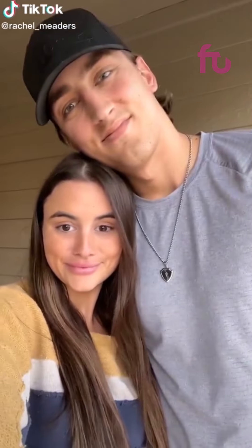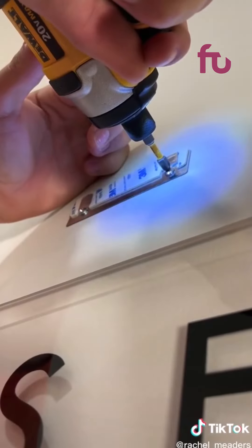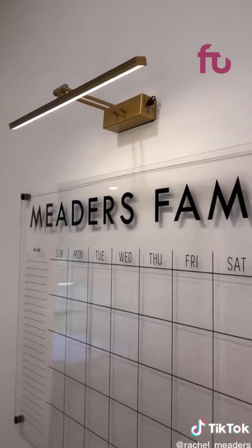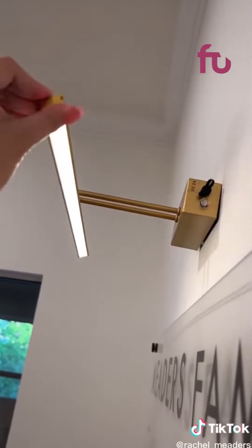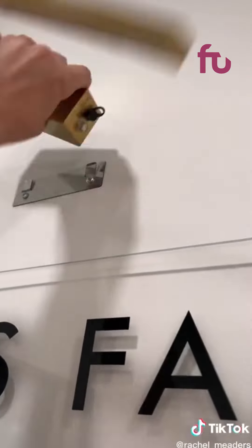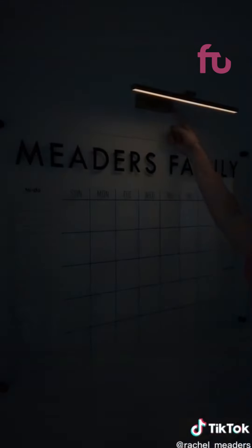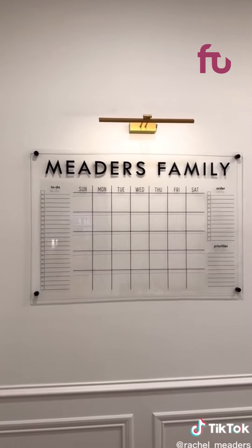Amazon home hacks. I really wanted to find a gold picture light to hang above our acrylic calendar that we got off Amazon. I ended up getting this one because it's cordless and rechargeable so I didn't have to worry about drilling and dropping cords down into the sheetrock. The light itself can be rotated 300 degrees depending on where you want to shine it, and when you need to recharge it you can just pull it off the hook on the wall and plug it in. I love the way it turned out — it would also be super cute hanging over a gallery wall because it looks so elegant and only costs around $30.